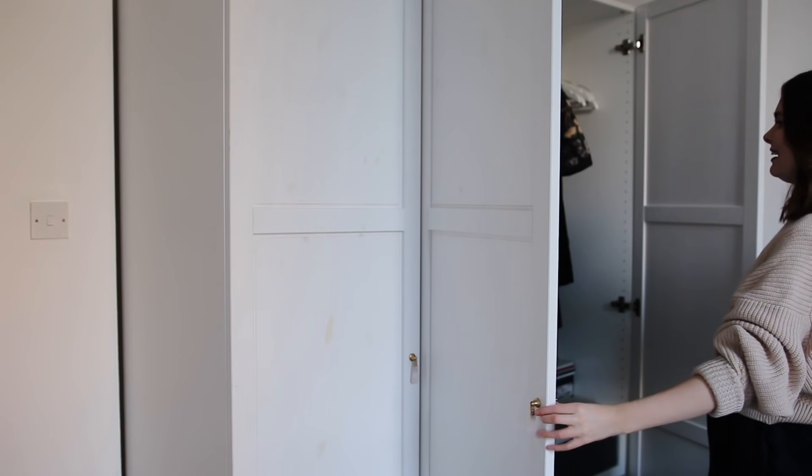Now we've done that, I am going to get into the wardrobe — not literally! Welcome to my wardrobe. So in this section it's just coats — there's nothing in here that is going to be sorted today. The other two sections have the main stuff. Let's get going.